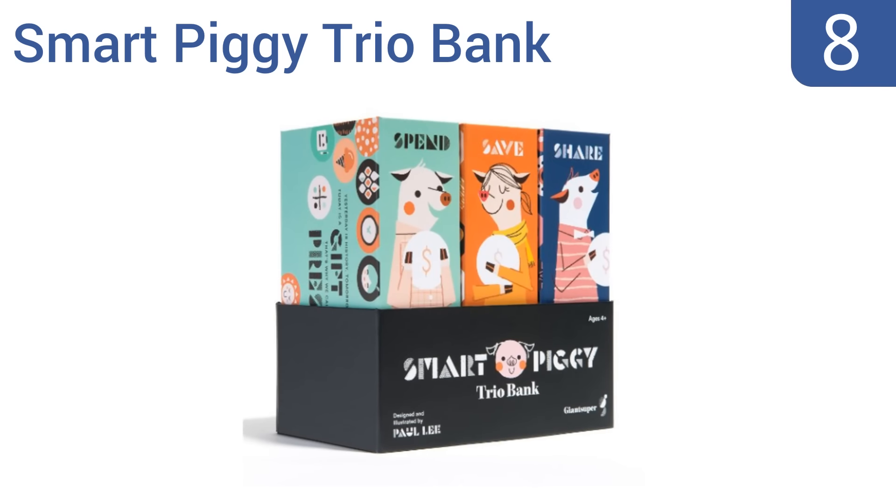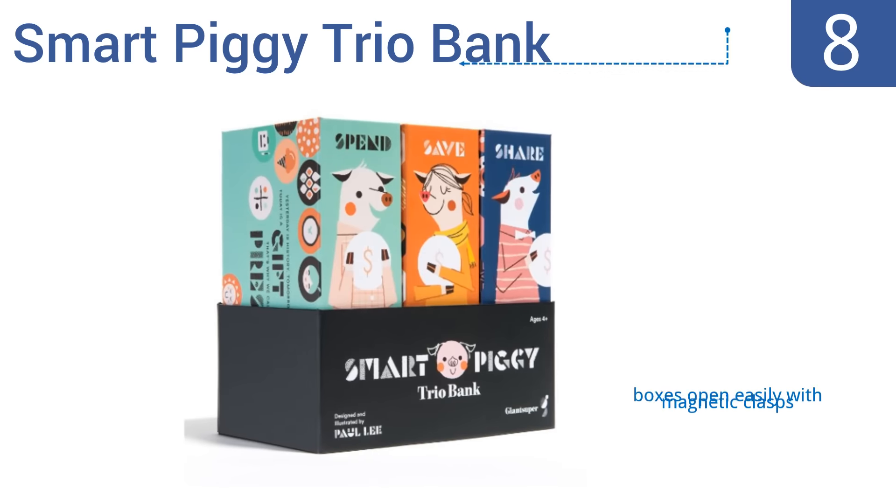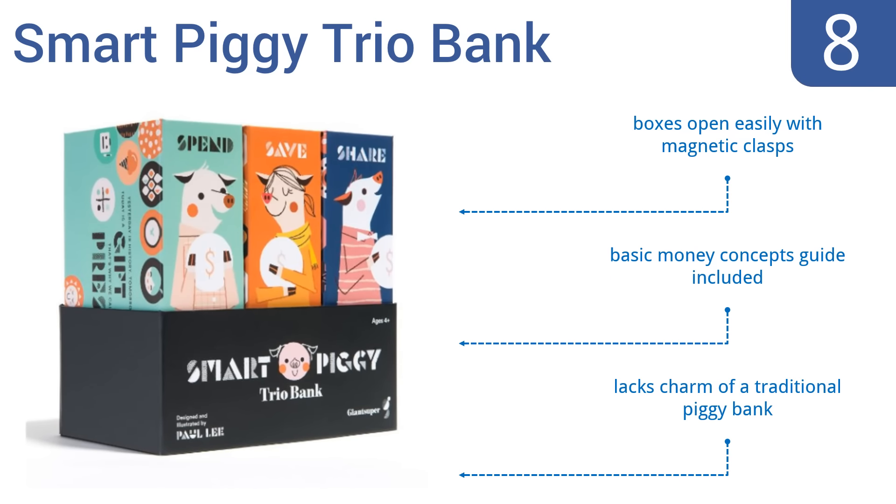Starting off our list at number 8, and rather lacking in the cuteness factor, the SmartPiggy Trio Bank 3-in-1 Moneywise educational piggy bank system helps kids learn how to manage their money. The bank comes with three boxes: one labelled Spend, one labelled Save, and one that says Share. The boxes open easily with magnetic clasps, and a basic money concept guide is included. However, it does lack the charm of a traditional piggy bank.